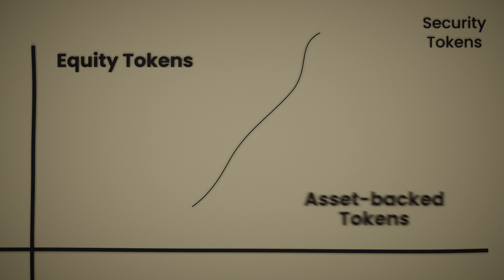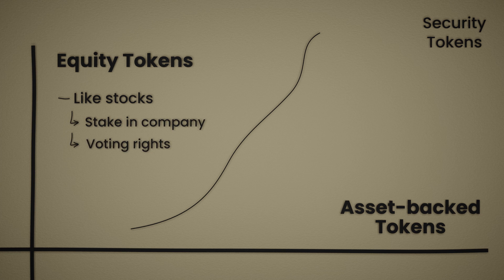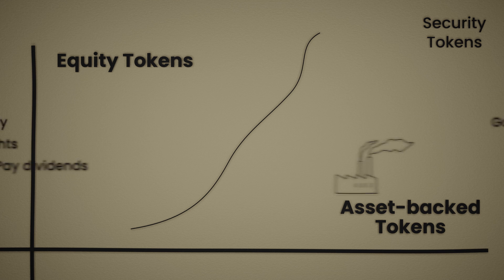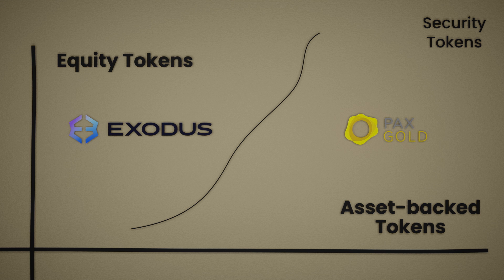Security tokens, on the other hand, do represent ownership. These tokens are further divided into equity tokens and asset-backed tokens. Equity tokens are similar to traditional stocks and often grant their holders a stake in the company, give them voting rights, and pay dividends. Asset-backed tokens have qualities of gold, oil, or other commodities, but can also be backed by other real-world assets like carbon credits. Examples include Exodus Token, which represents ownership of Class A shares of Exodus, a Nebraska-based crypto company, and Pax Gold, a gold-backed token.